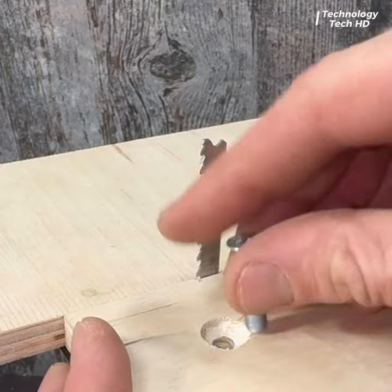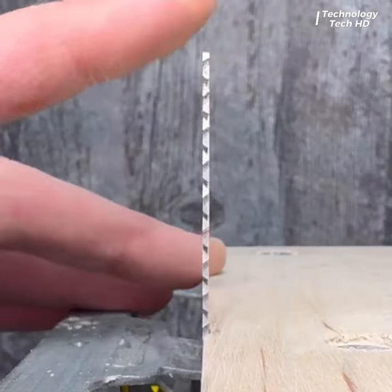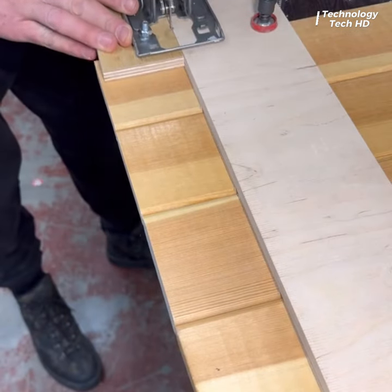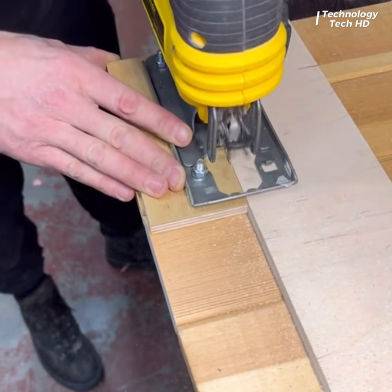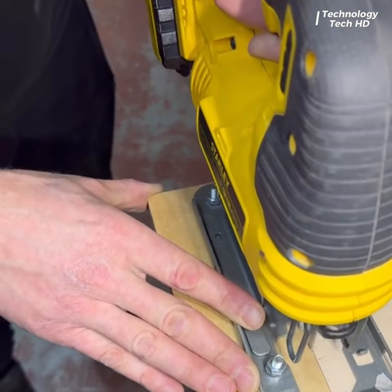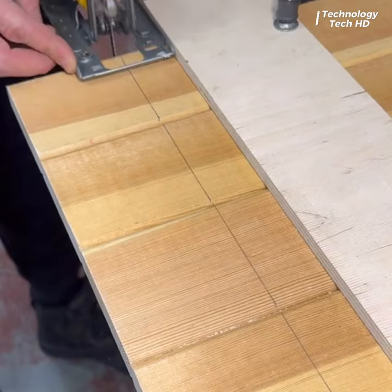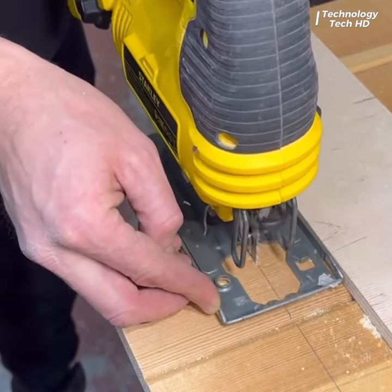The hack begins with a simple yet ingenious solution: a piece of wood delicately attached to the saw. The modified saw, equipped with its wooden companion, seems to move with almost magical precision. Each cut is a testament to the craftsman's ingenuity and expertise, as the blade glides smoothly through the wood, leaving behind a trail of refined edges.